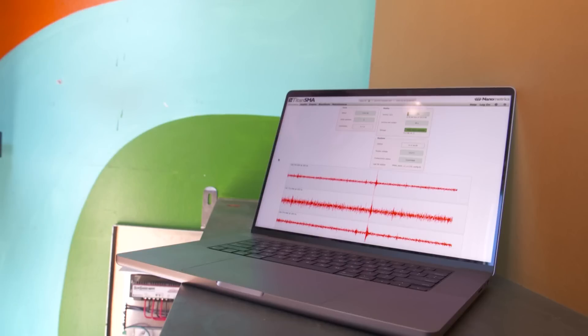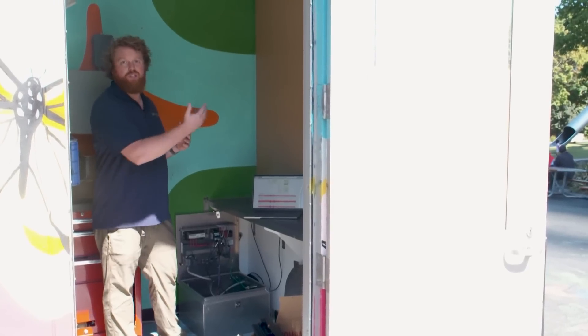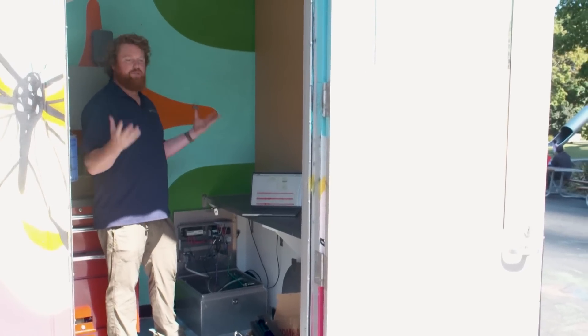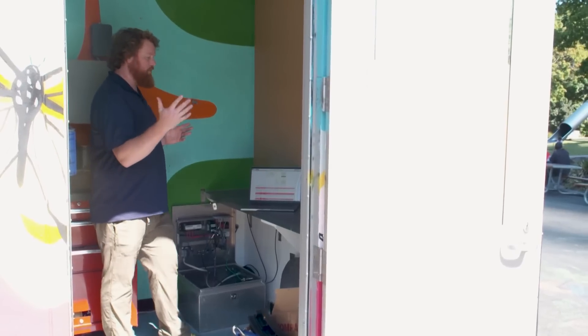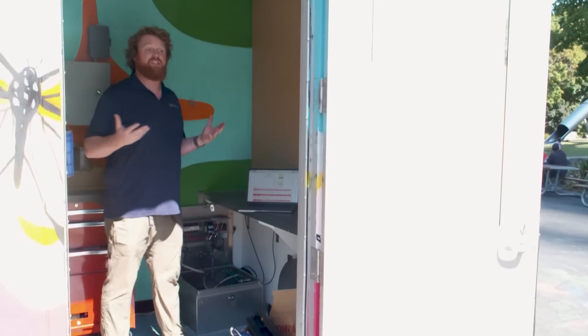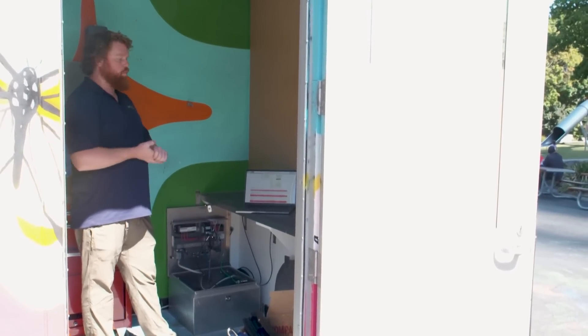The shaking from that epicenter is going to hit a station sooner if there are more stations. If we only have a handful of stations, that seismic wave may have to travel dozens of miles before it's detected, which eliminates several seconds of potential extra warning.